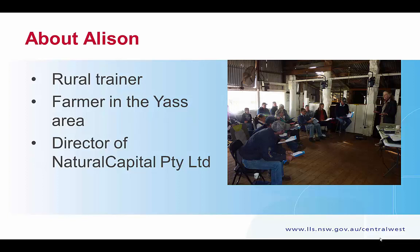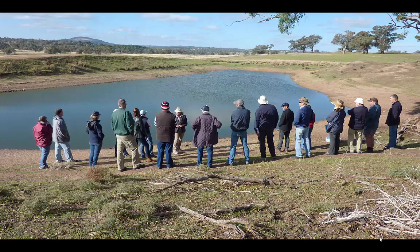Welcome, Alison. Thank you very much, Rod, and it's lovely to be here with you all. I'm going to talk about water and healthy water. It's a strange thing that you might think about water as being healthy. Here's a whole lot of us out near Wellington looking at healthy water the other day and thinking, well, what is this thing called water?